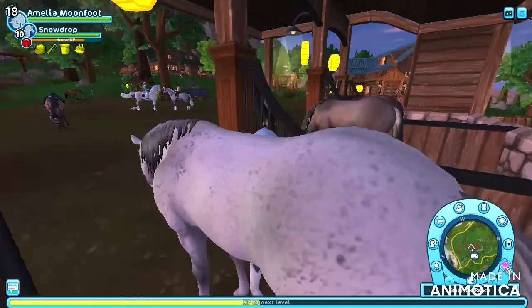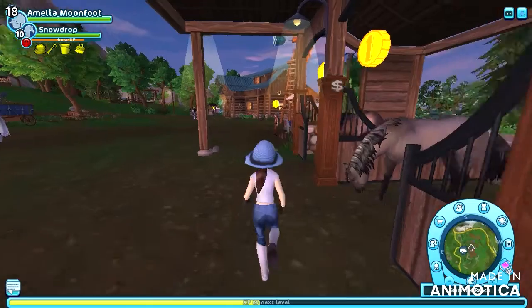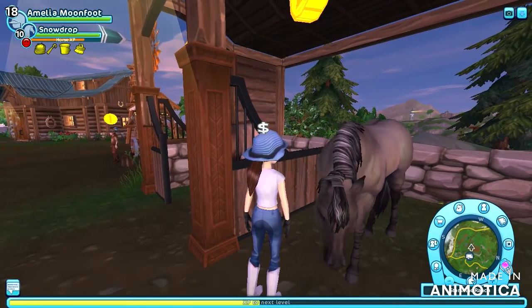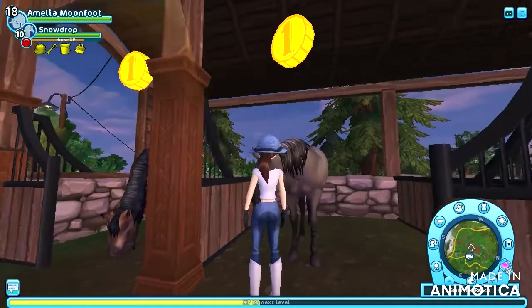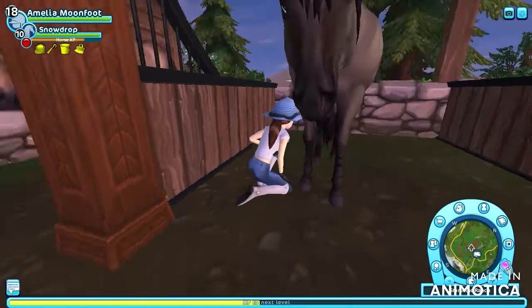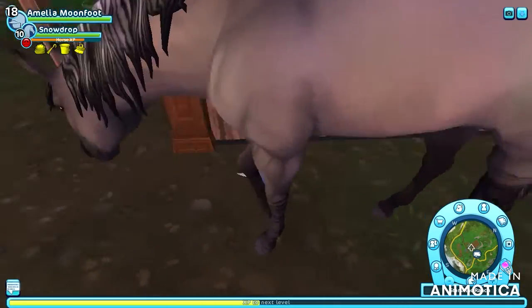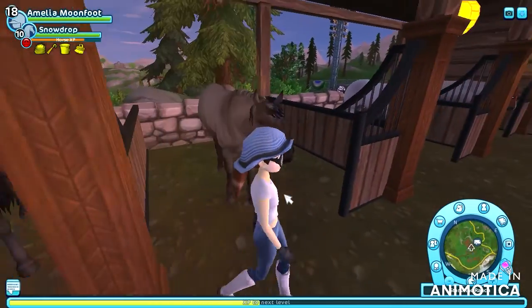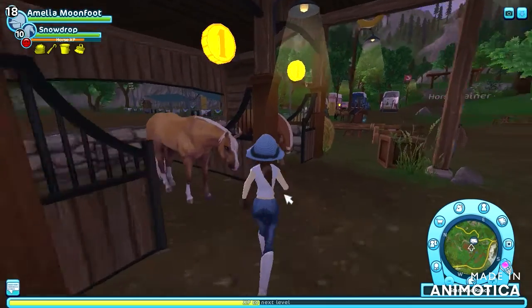Talking about American Quarter Horses, I also love this one — I think it's the Grulla, though I'm not sure if I'm pronouncing it right. I really like it because look at how much detail is put in, like even these little tiger markings. It's really cute, so I'd really like to buy those two American Quarter Horses.